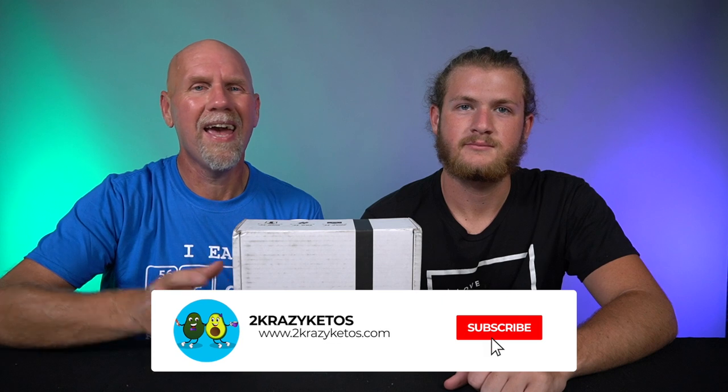You can find us on all kinds of social media like Facebook, Instagram, and Twitter. We have a website, which is 2crazyketos.com — that's where you'll find all of our different recipes. We upload at least five new videos every single week, so make sure you subscribe to our channel and hit that little bell button so that you are notified every time we upload a new video.